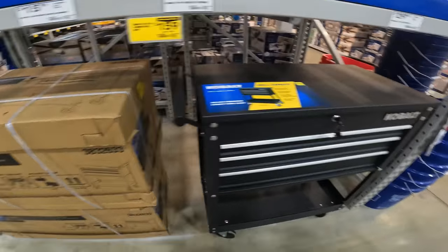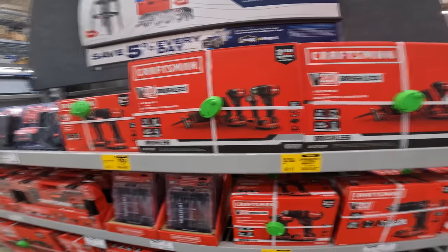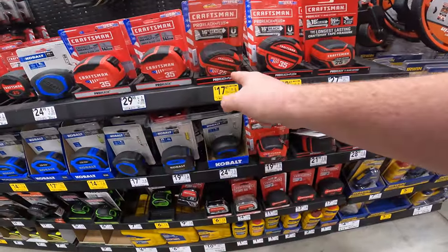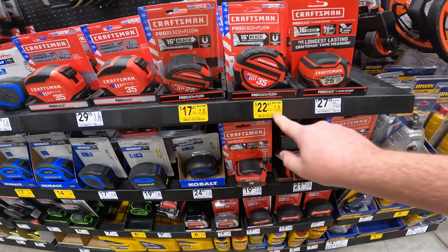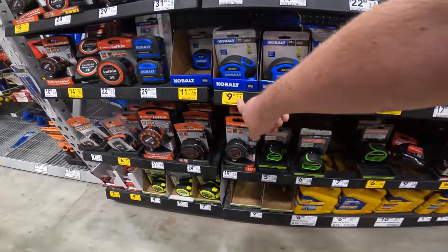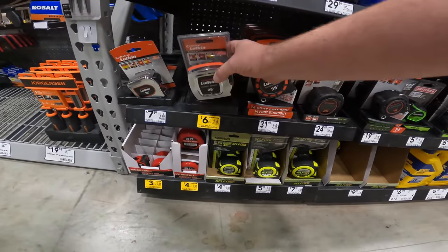Hold on. Cobalt 30.5-inch three-drawer tool cart. Tape measures on clearance — 16-foot with magnetic hook. Down to $14 on the Cobalt 35-foot, $17 on the 30-foot, $14 on the 25-foot, $11.37 on the 16-foot. Our Lufkin's down to $6.07 — still one of the best tape measures I've ever owned.